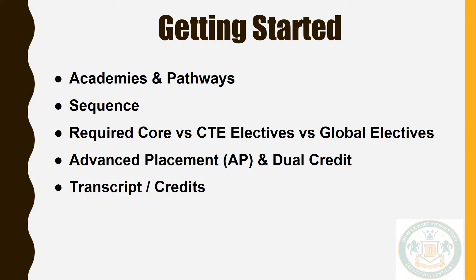Sequences refer to completing one course prior to the next. All Kentucky high schools have classes that are required core, such as English, math, science, and social studies. These courses must be taken and passed in order to obtain your diploma. Career and technical education, or CTE, electives are specific to your identified academy pathway and can only be taken by students identified in that academy. These elective courses will be prioritized when scheduling.